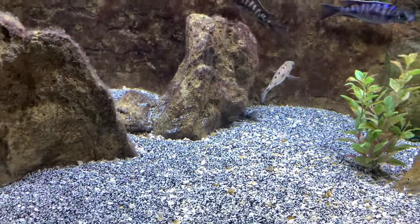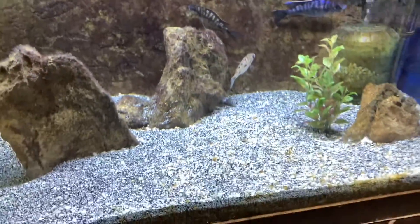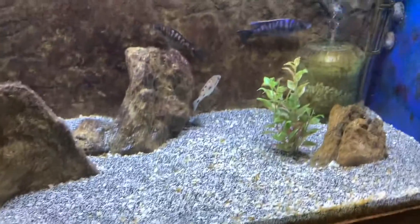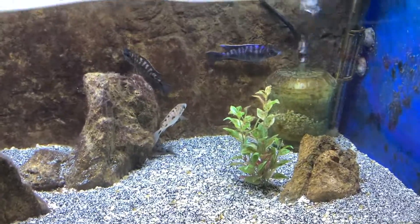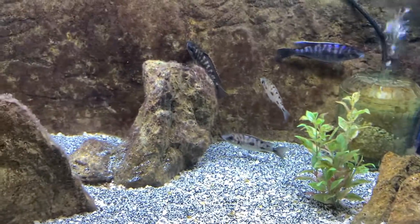Down here we have an Autopharynx Wolterai. There are a couple females holding — there's the male right there. We brought in a group, again, from Trevor with the Nagaras. It turned out to be mainly males, so I got a quad I kept back of one male and four females. He's been busy — he's got two females holding in there, so we'll have to strip them.